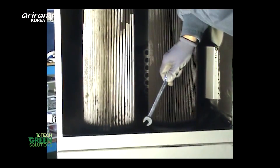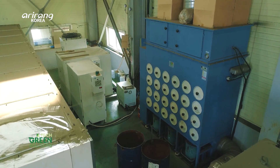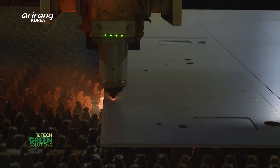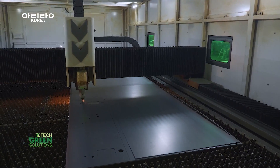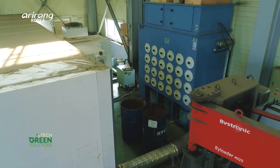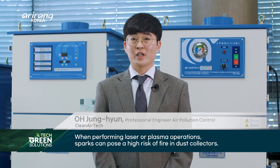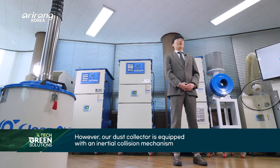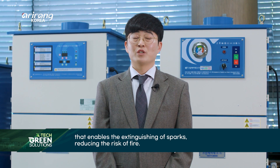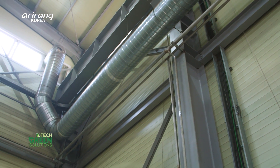With surface filtration, contaminants easily detach from the filter. Clean Air Tech's dust collectors are being utilized in various industrial sites. During the process of using laser beams to cut metals, invisible fine particles are generated. These airborne particles can pose a threat to the health of workers and contribute to air pollution. Clean Air Tech's laser smoke dust collector is a specialized dust collection equipment designed specifically for removing particulates generated during metal cutting processes.